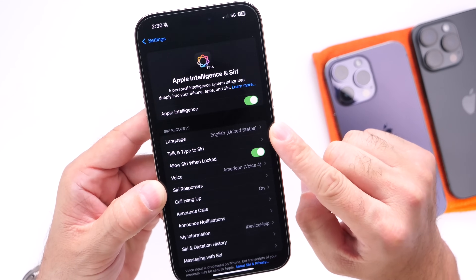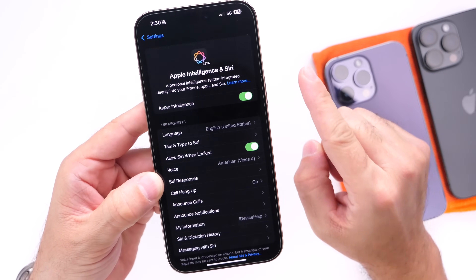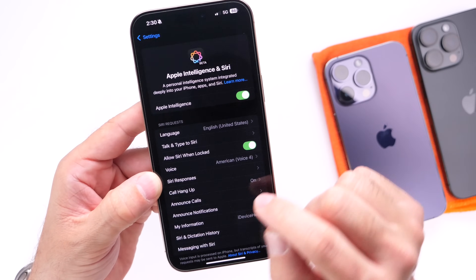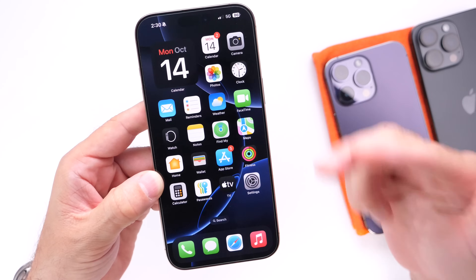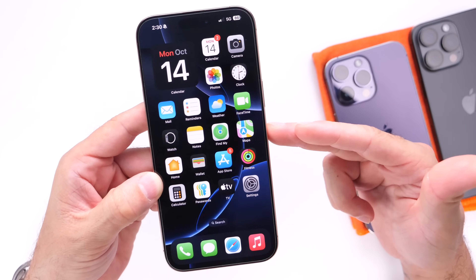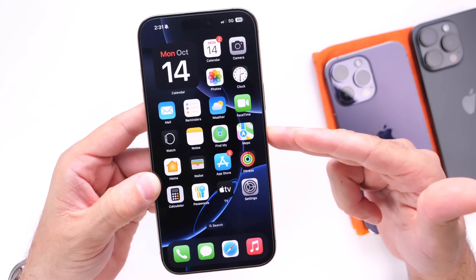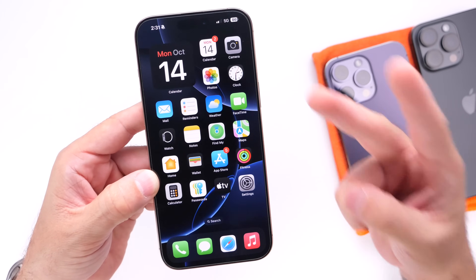Apple Intelligence is coming soon to iPhone 15 Pro, 15 Pro Max, 16, and 16 Pro — a lot to look forward to. Stay tuned to the channel. This was just a quick follow-up on the release schedule — nothing has changed with this beta beyond some under-the-hood improvements. Thanks for watching, I'll see you on the next one. Peace!